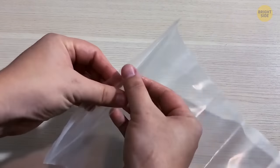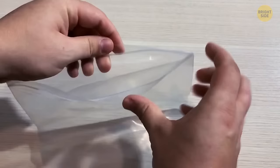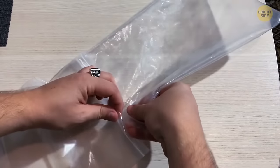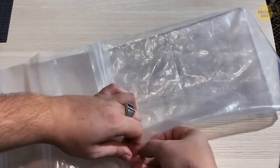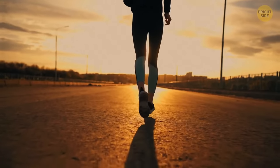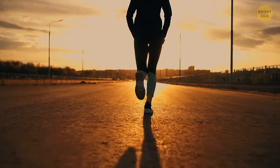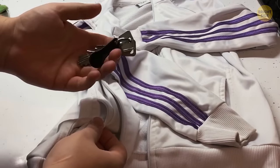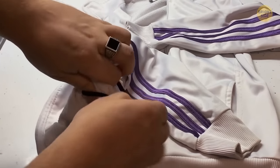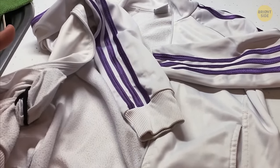Ziploc bags are perfect to keep things dry, but they'd be great if they were larger. Take two and turn one of them inside out — they can now connect and work as one large bag, big enough to protect a keyboard. There's no need to carry your keys in your hand when you go for a jog. Instead, put them inside your pocket, take a rubber band, and tie it around the pocket from the inside. This stops the keys from falling out.